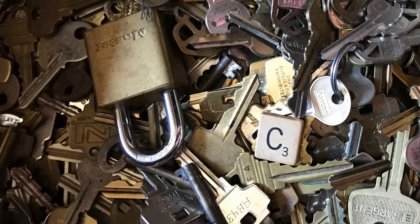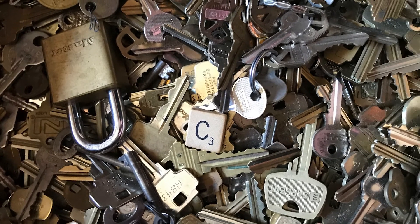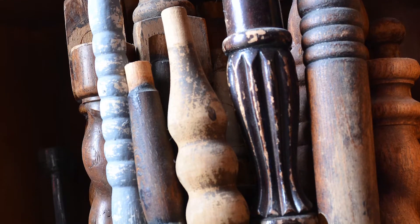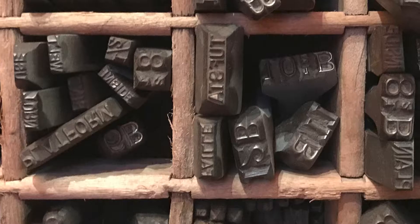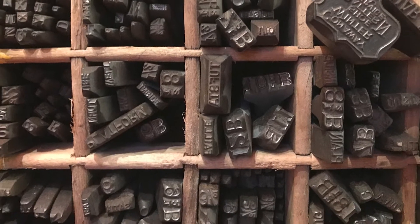I don't know all the stories that underlie these objects. I can imagine the stories in many cases, but I don't know them except in a few cases. And this is one of the things that provides me a point of meditation when I come in here — to imagine the kind of history that these objects have gone through over the decades.